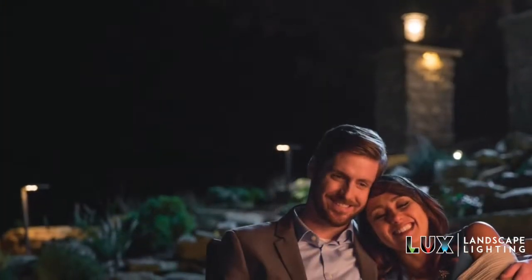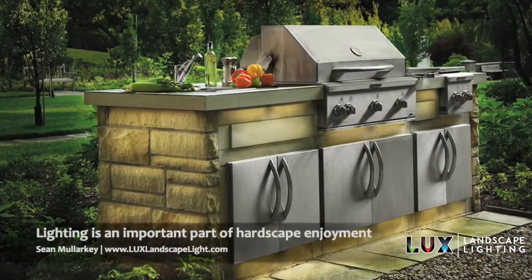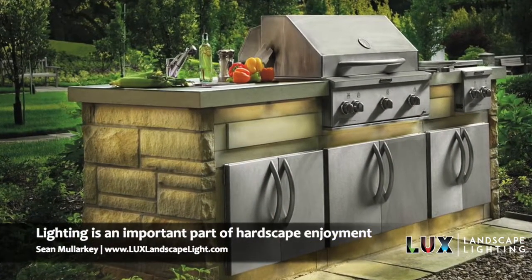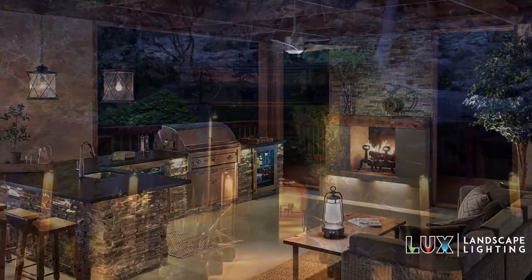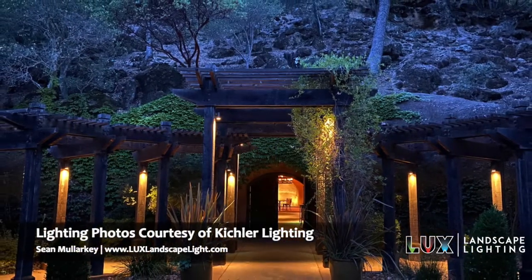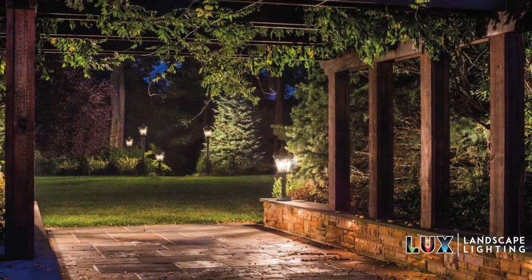When you build those types of outdoor living areas, it's nice to have them lit. You wouldn't put in a beautiful kitchen and not have it well lit — with undercounter lighting and recessed can lighting. So same thing with the outdoors. If you're putting in a nice pergola or four-season room with a nice outdoor kitchen, you want to light it up.